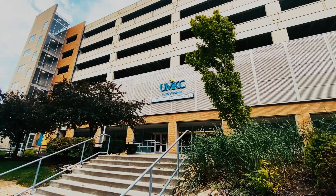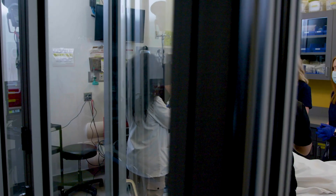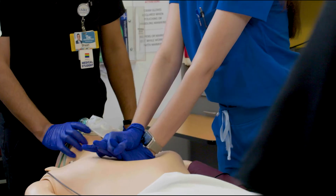Across the street from the School of Medicine is the Youngblood Clinical Skills Lab. This state-of-the-art facility features a mock operating room.